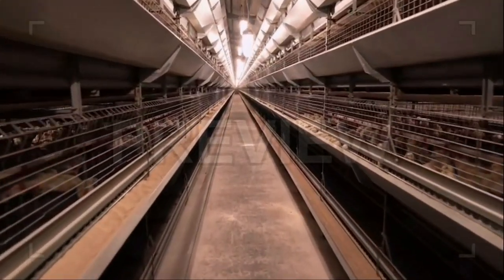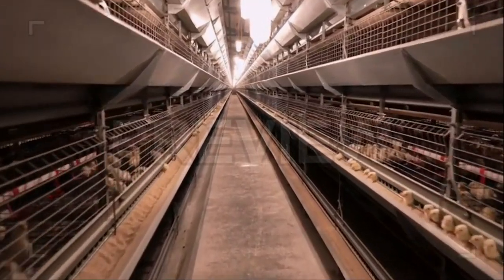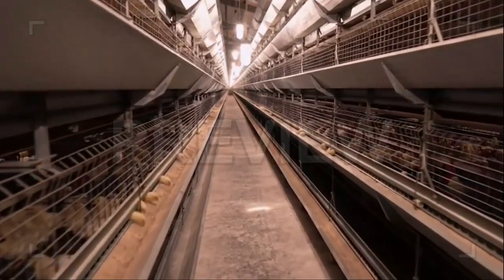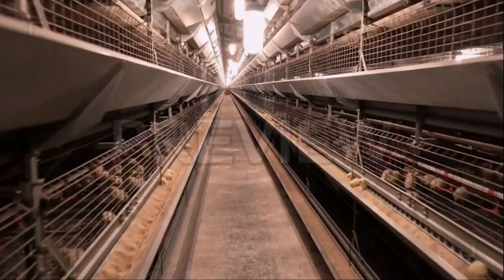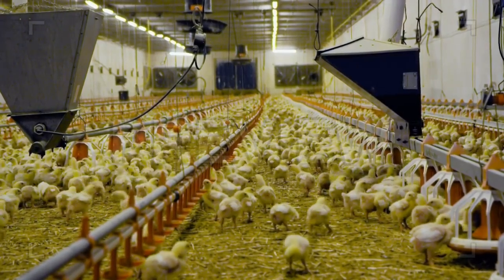Check local regulations and obtain any necessary permits or licenses for operating a chicken-rearing business. Comply with health and safety regulations related to poultry farming. Familiarize yourself with any zoning restrictions or guidelines regarding the location and size of your farm.